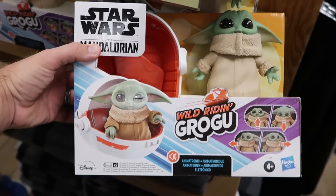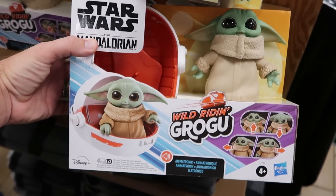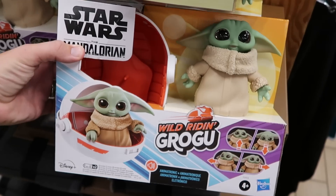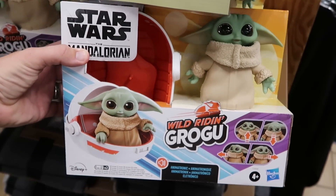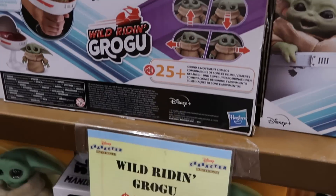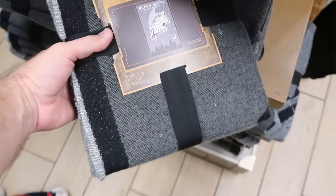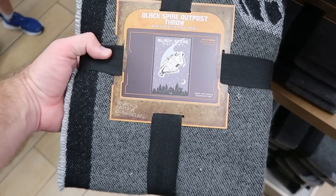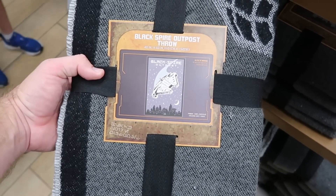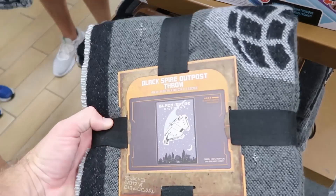They do also still have from Star Wars Mandalorian, the Wild Reign animatronic Groku's — look at that, he comes with the little vehicle there. You have Grogu at $55 marked down from $70. They have tons of these here at the moment. And I do want to show you the really nice throw blanket from Black Spire Outpost — this one is extremely soft, 40 by 60 inches. You have the Millennium Falcon. That is only $25.